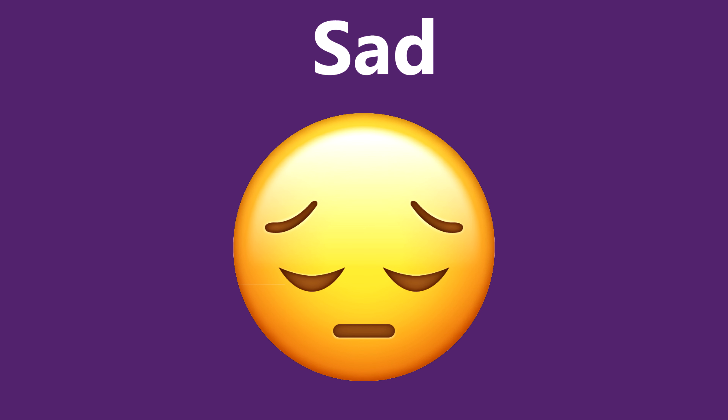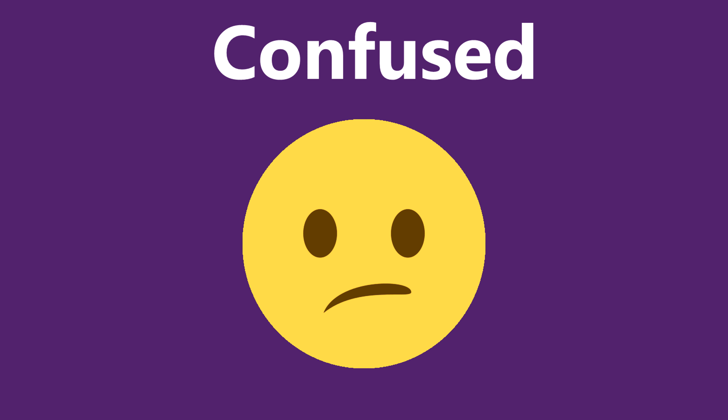This emoji expresses sadness and gives a disappointed impression. This worried-looking emoji is often used when a person is anxious, insecure, or uncomfortable. This emoji expresses a confused state or the situation where you don't want to agree on something.